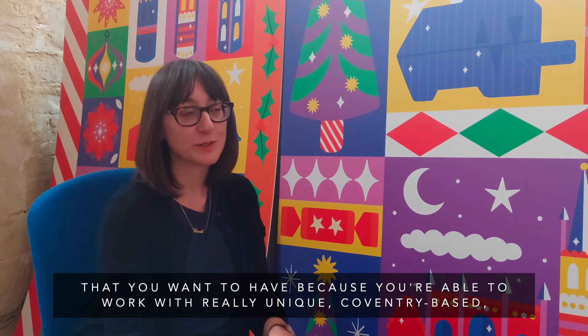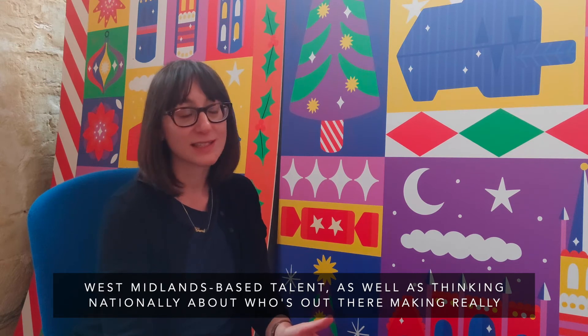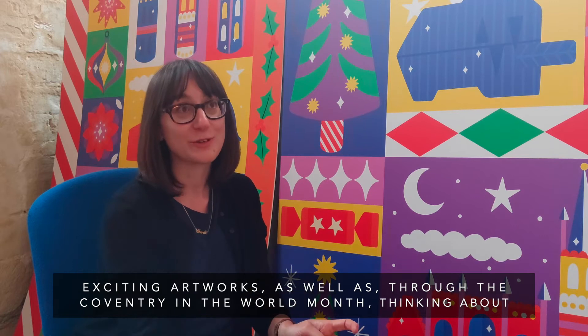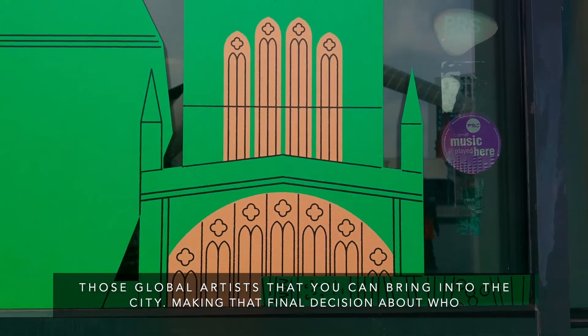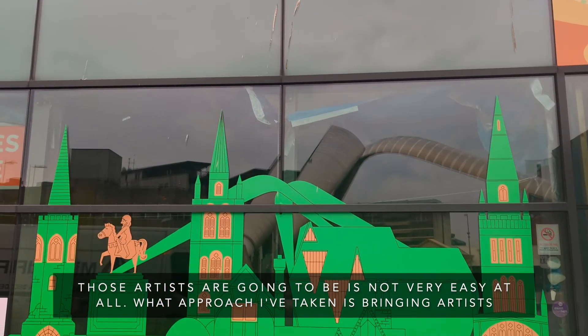As a curator, these are the briefs that you want to have, because you're able to work with really unique Coventry-based and West Midlands-based talent, as well as think nationally about who's out there making really exciting artworks. Through the Coventry the World month, we also think about global artists you can bring into the city. Making that final decision of who those artists are going to be is not very easy at all.